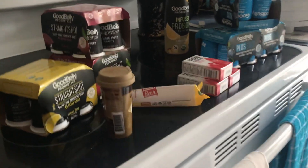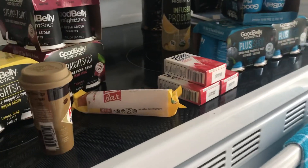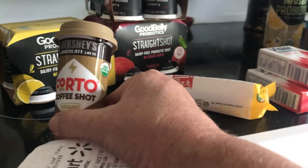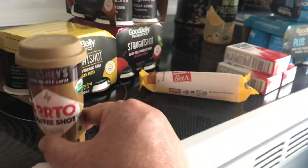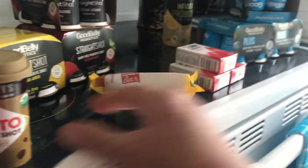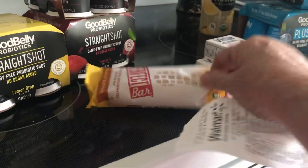Hi everybody, this is my second Walmart haul. I went to another Walmart because ours does not have these items. I found this Fordo coffee shop — this is in the coffee section. They have a six-pack and they also have one. This here is $1.98, get back $1.98, making that free.